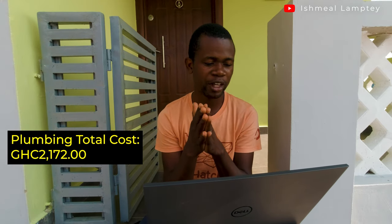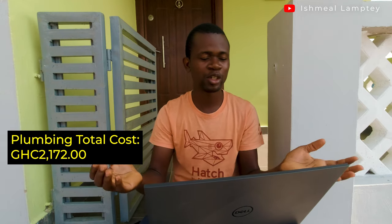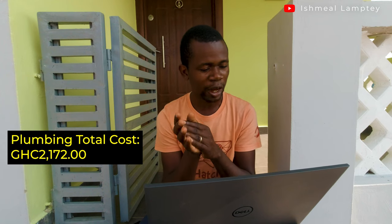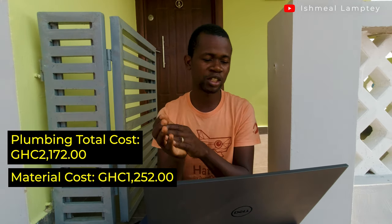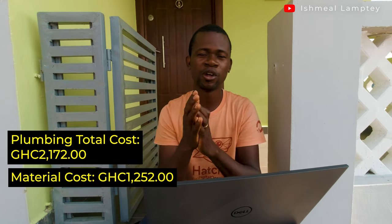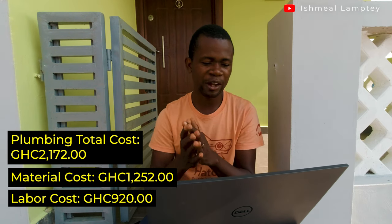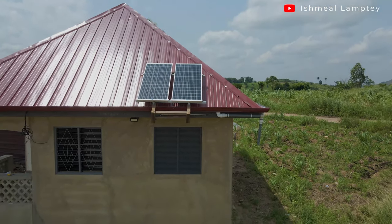For plumbing, the total cost was 2,172 cedis. I made a very significant saving here because I did the majority of the work myself. Out of that, 1,252 cedis went into materials — pipes, bends, and glue. Labor was 920 cedis, which covered doing the foundation piping as well as the piping in the walls.